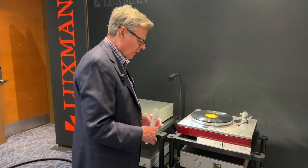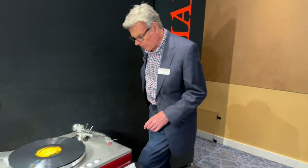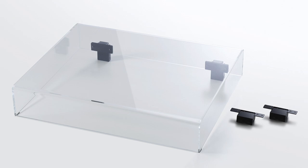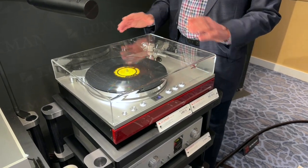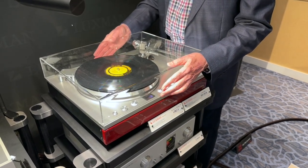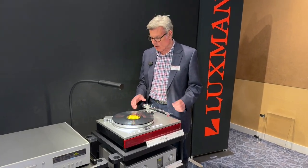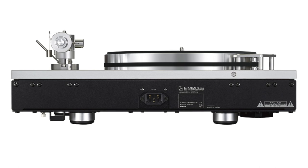This turntable features hinge receptacles for a beautiful optional four-millimeter thick acrylic cover, which once hinged can remain open in the position you want as you're using the turntable. For this exhibit we're not using the dust cover because we have high sound levels. In addition to the 10-inch tonearm supplied with the turntable, there is an option to affix a second tonearm to the back of this turntable when you're not using a dust cover.